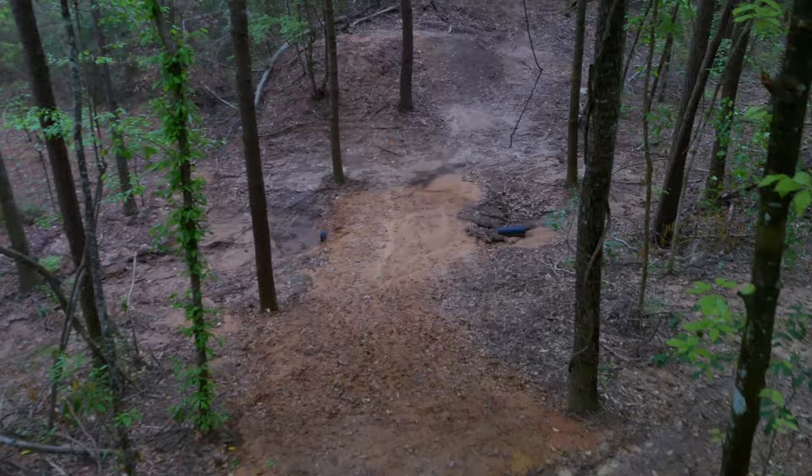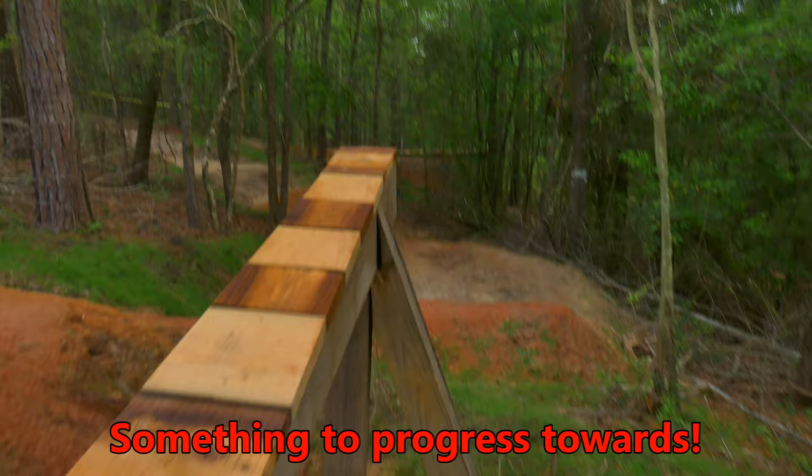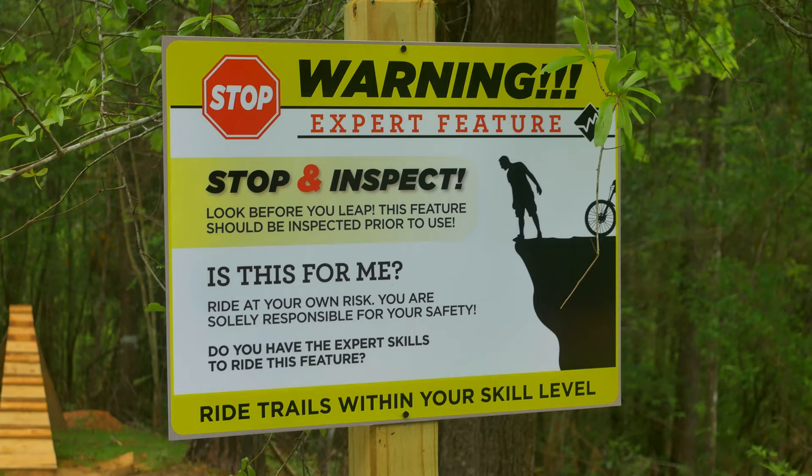Another intimidating feature is this skinny boner log gap jump — yet another feature that makes me question my riding skills, which is kind of awesome. This one is definitely a mental game, and it got the best of me on this trip.